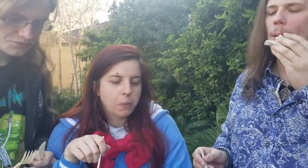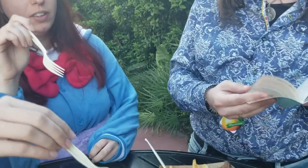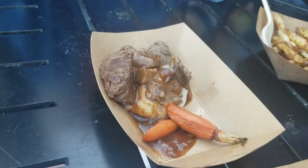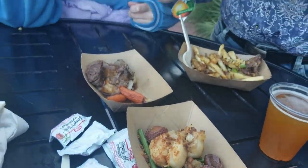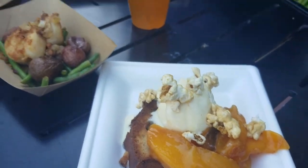We got beef tenderloin tips with mushroom bordelaise sauce, whipped potatoes, and garden vegetables. Some seared scallops with French green beans, butter potatoes, brown butter vinaigrette, and applewood smoked bacon. And finally the griddled maple pound cake with warm peach compote and sweet corn gelato. It looks delicious except for the disturbing popcorn — uncomfortable popcorn.